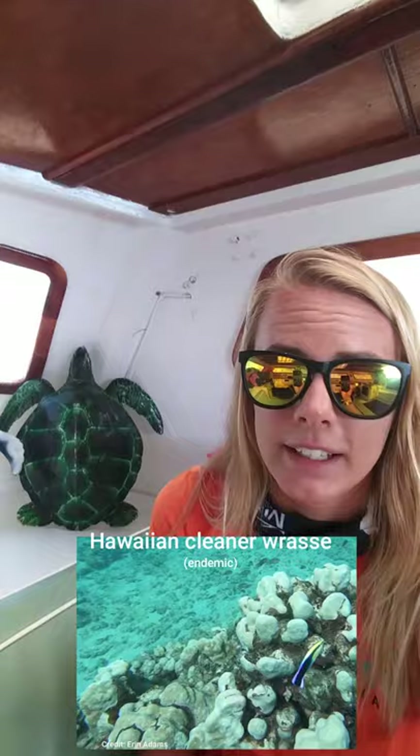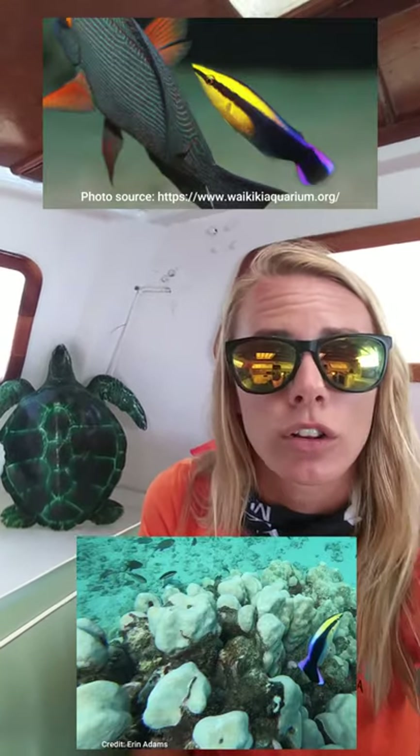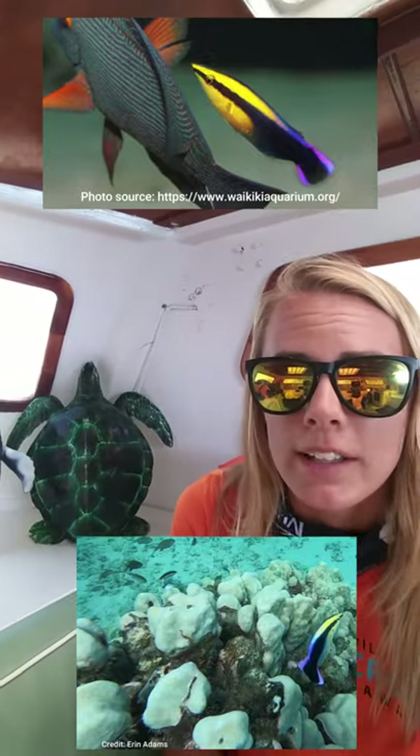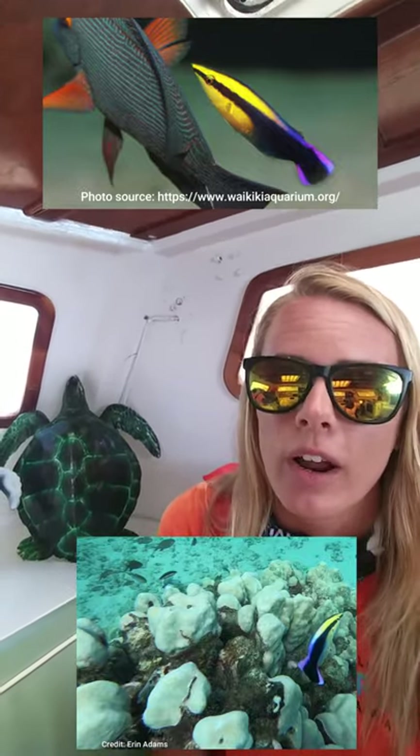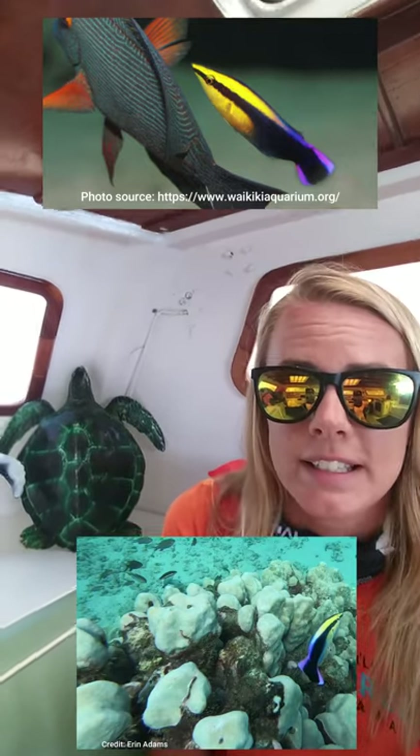Another endemic species that has a really important job is the Hawaiian cleaner wrasse. This is a little fish with a big job to do. These guys have specially designed mouths to clean mucus, parasites, and dead cells off of larger fish. They're only about four inches long, yellow and purple — you really have to keep your eye out for them, but they're a real treat to see.